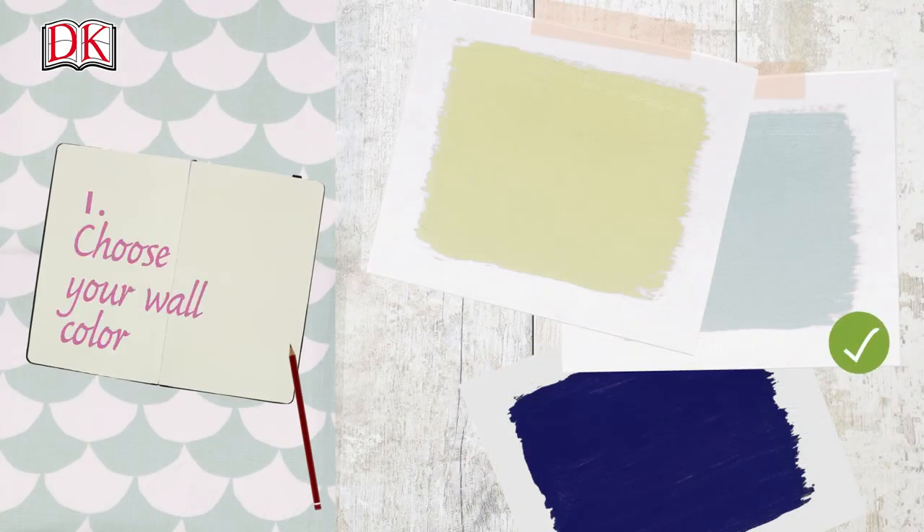Choose your wall color. As a general rule, the closer to white the paint, the more reflective it will be. Light colors such as pale gray, yellow and blue make a room look larger, while darker colors make the room look smaller.